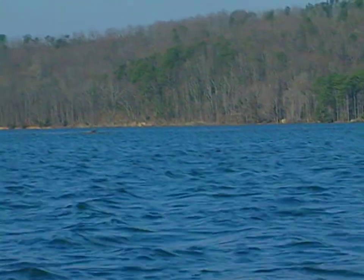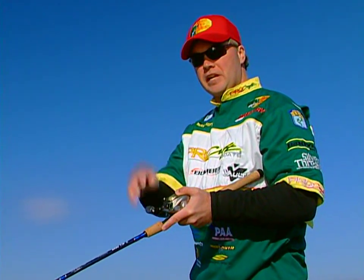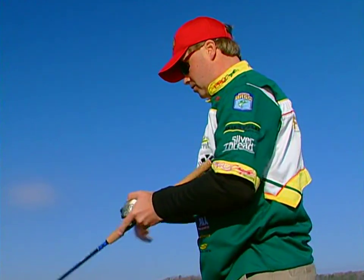We've got a lot of wind out here today, but a lot of times that will get those fish to bite. The shad get feeding on all the little sediment that comes off the hydrilla, and that makes the bass feed also.